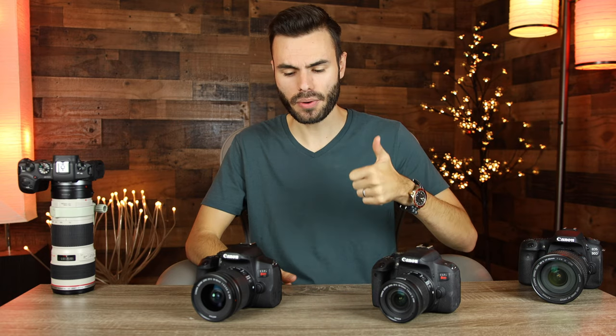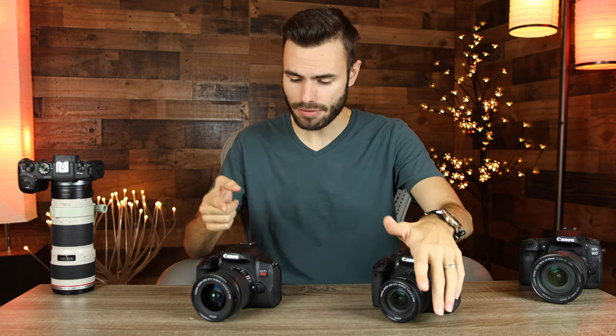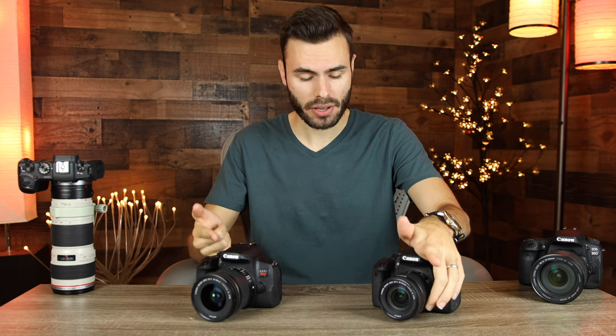I hope you guys enjoyed this video. If you did, make sure to give me a big thumbs up down below. I'm very interested — what camera do you have, or what camera do you think you're going to pick up? Are you going to get the T7i or the T8i? Leave that in the comment section below. Thanks so much for watching, and I'll catch you all in the next one.